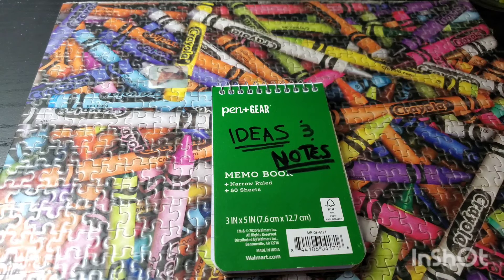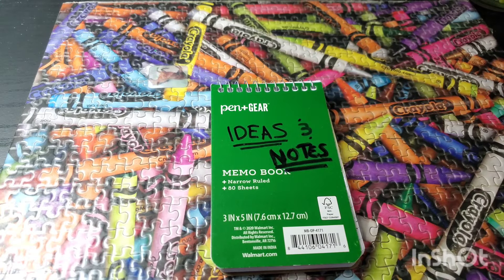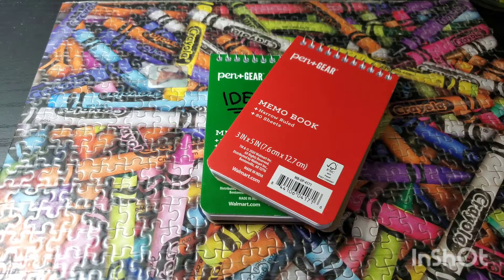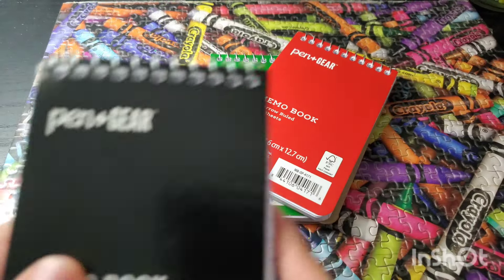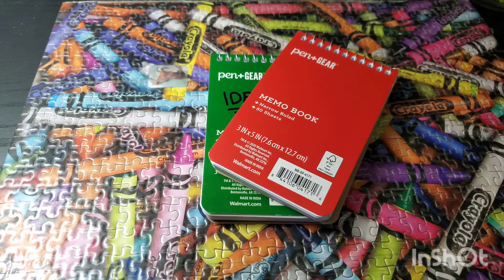Pocket notebooks are kind of expensive — they're like seven to twelve bucks for just one notebook. So for only a dollar and twelve cents, or I think twenty-one cents with tax at Walmart, you get not one, not two, not three, but four tiny notebooks. And they have 80 sheets each, which is really good. Let me show you guys some of my notes that I have in my notebook.